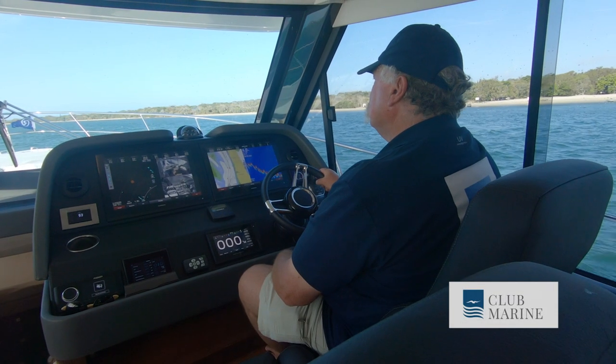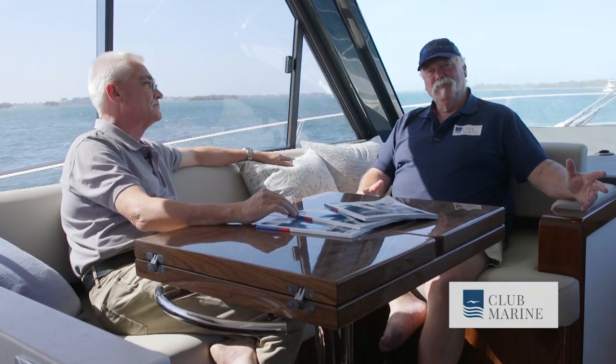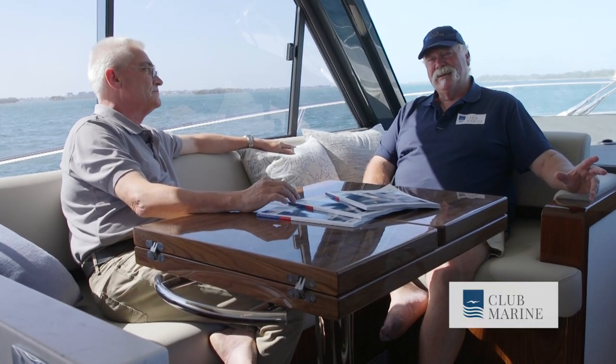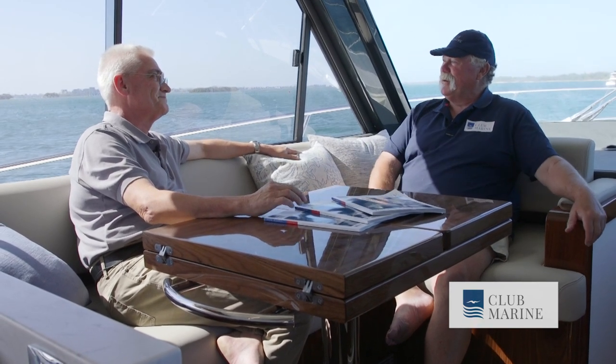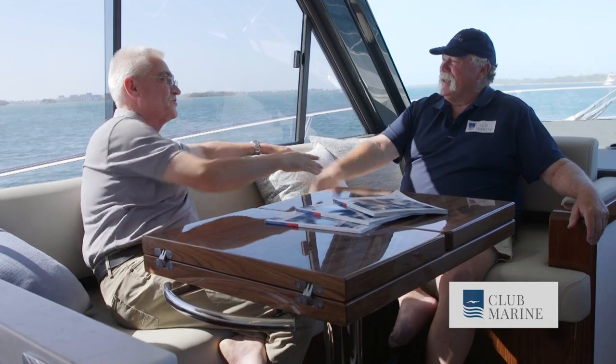I must say I'm a very lucky man because I've been invited to come and see the first ever 505 SUV from Riviera Australia with Stephen Milne. How are you, mate? John, great to see you. Welcome aboard.